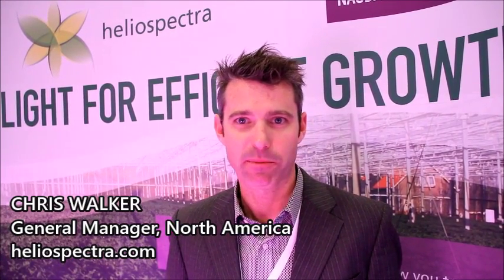Heliospectra is an eight-year-old Swedish plant sciences company. We've been replacing high-intensity discharge 1,000 watt high-pressure sodium lamps in commercial grows for a few months. The LX60, the lamp that's behind you here, is our cannabis-specific lamp that is a direct replacement for that 1,000 watt archaic technology that you typically see today.